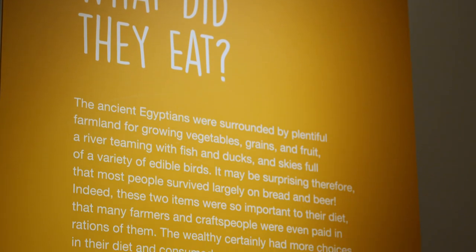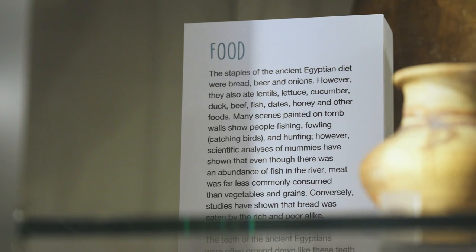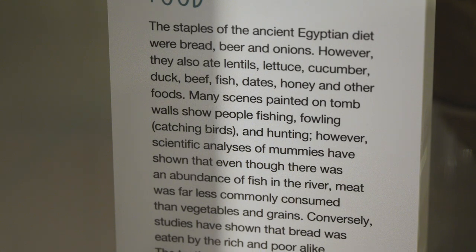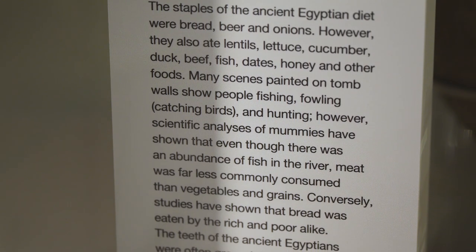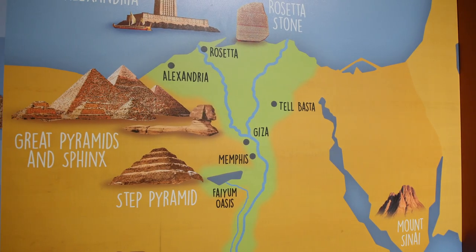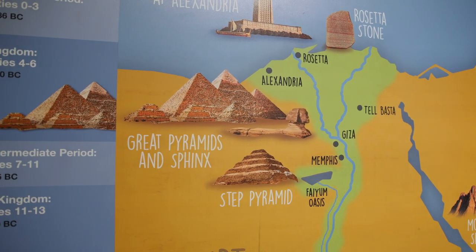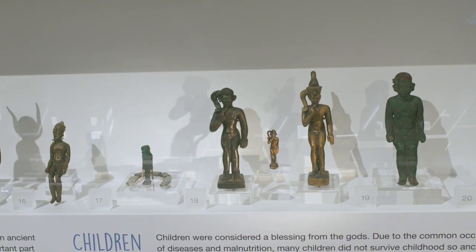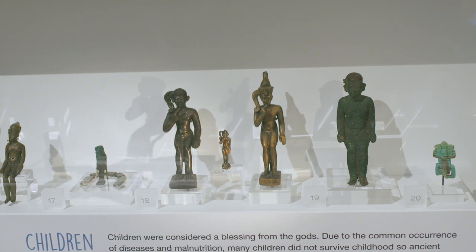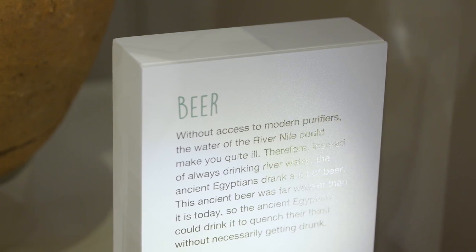Food was an important part of Egyptian culture. The richer people in society ate a wide selection of meat, including beef, mutton, and goat, as well as a wide variety of poultry, including duck, crane, and heron, and fish. Honey, grapes, dates, figs, and wine were also very popular. The poorer people didn't eat as much meat, but still ate a wide variety of poultry and fish, as well as vegetables, nuts, and fruit. The main staple of their diet was bread and non-alcoholic beer, which was drunk instead of water because it was cleaner after brewing.